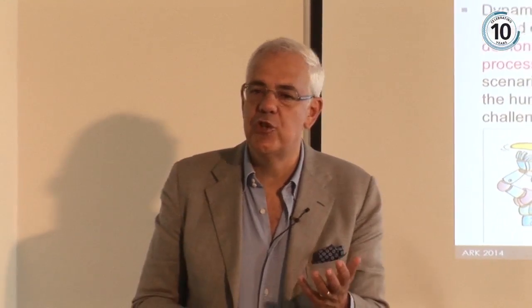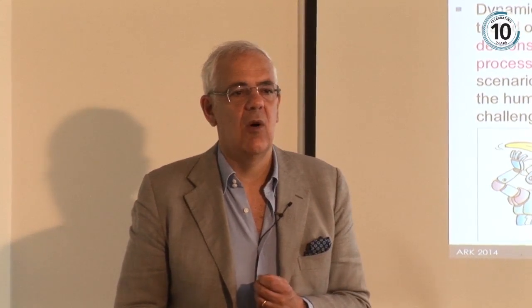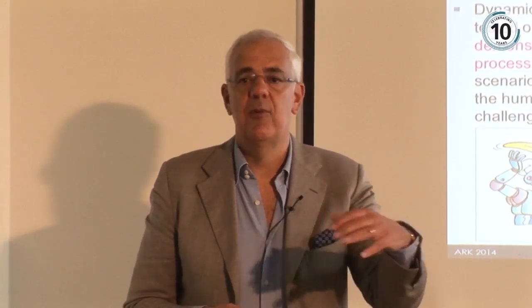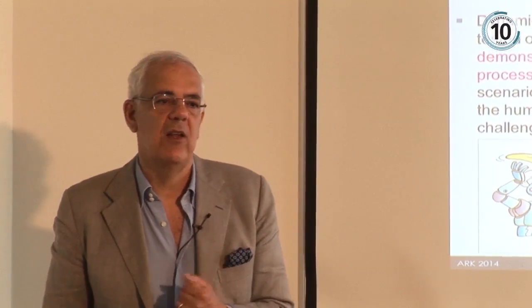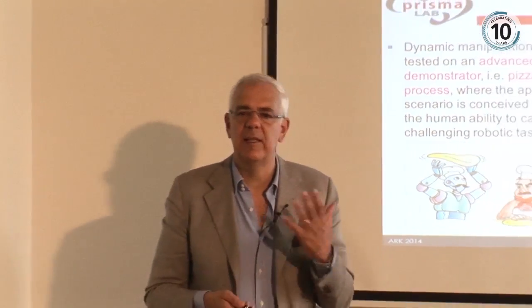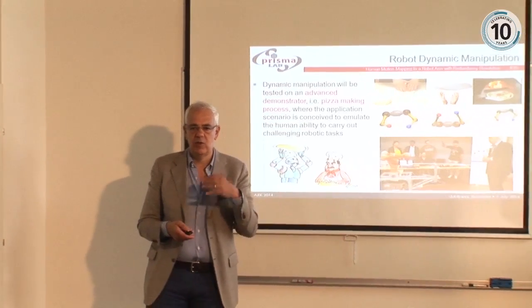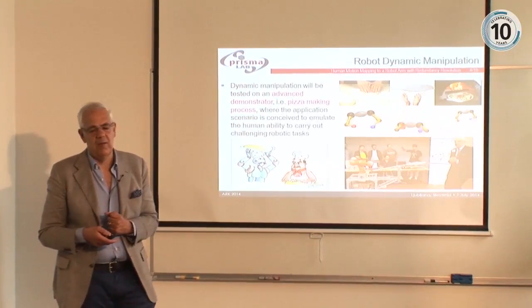The applications we foresee for this kind of technology, apart from the pizza metaphor, include surgery — where you have to manipulate soft tissues — and teleoperation, where you want to manipulate deformable, non-rigid objects. We thought the pizza metaphor can render the idea of how complex it is to achieve dexterity and good performance for a robot.